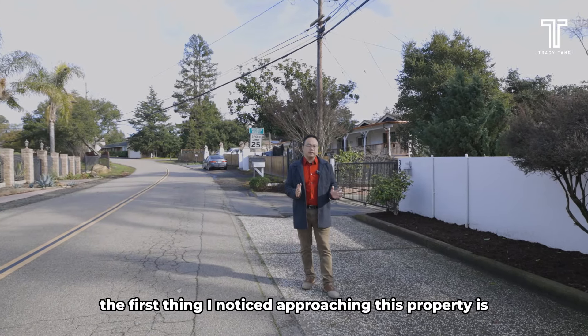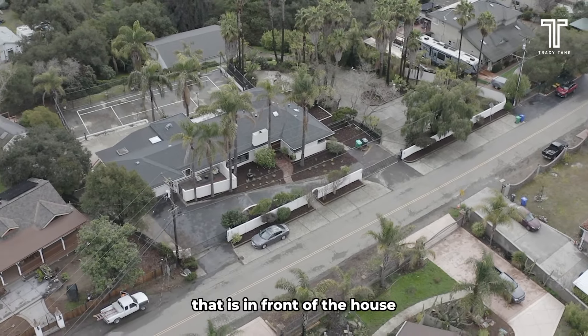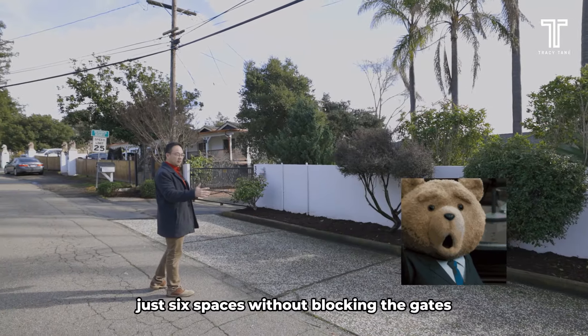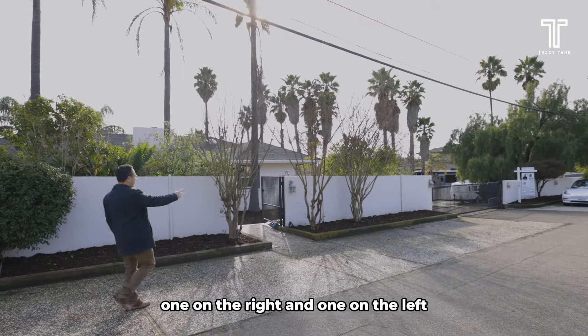The first thing I noticed approaching this property is all the parking spaces in front of the house. Just counting: one, two, three, four, five, six — six spaces without blocking the gates. We have two side gates, one on the right and one on the left.